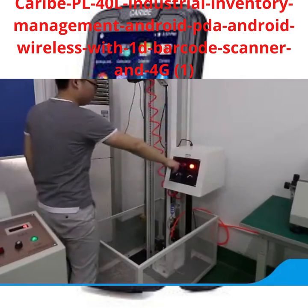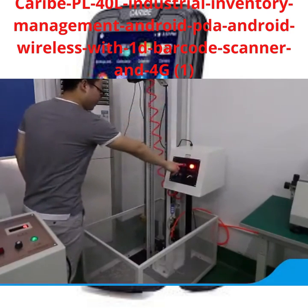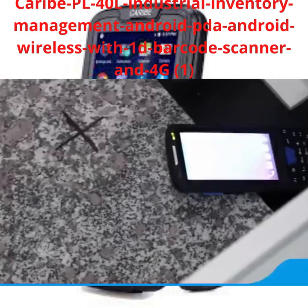High-performance and abundant functionalities make T80 a reliable and trustable product.